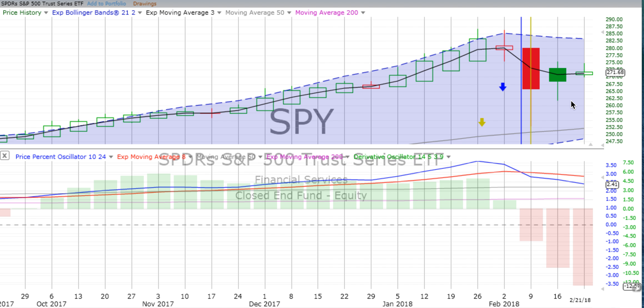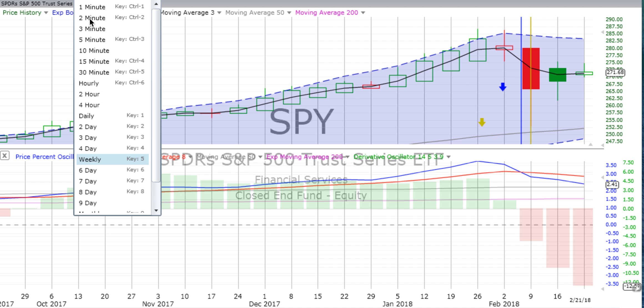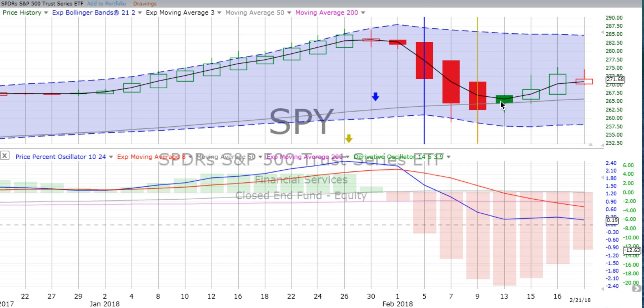It's sort of like — you've got a house. The house appears to be stable, as the market did. And all of a sudden, you kick about half the foundation out. That was that drop for the week ending the 9th of February. Now things are a bit unstable and unsettled — people realize everything can go down.